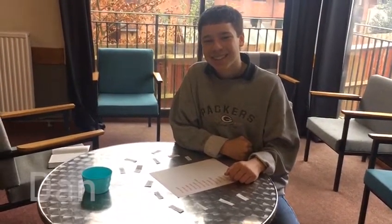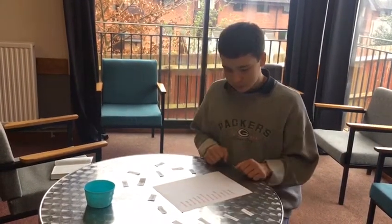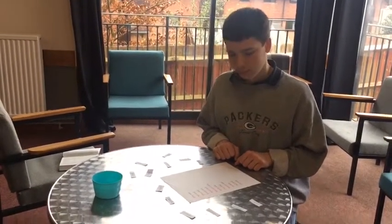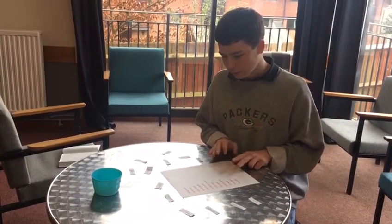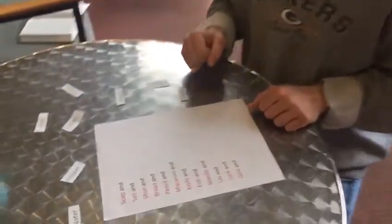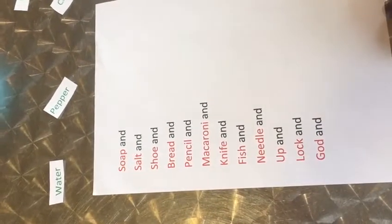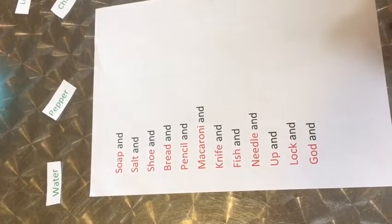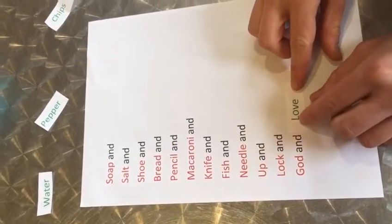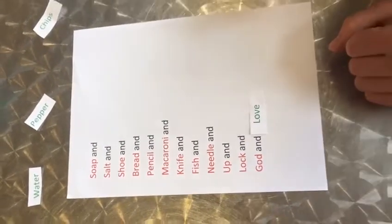Dan is going to play a game and we're thinking about things that go together. God and his love for you cannot be separated — they go together. So let's play a game to see if you can work out what goes together. Dan has got a sheet here with different words which go together and he's got to match them up. The bottom one we should know already: God and love. I'm going to time Dan to see how quickly he can put them all together. Are you ready Dan? And at home you can have a go and see if you can beat him.